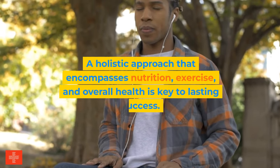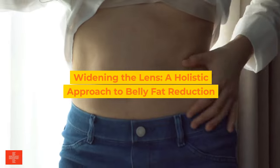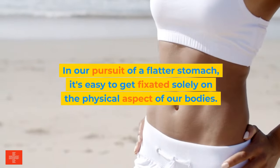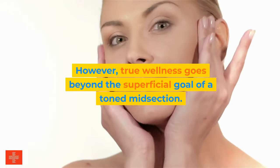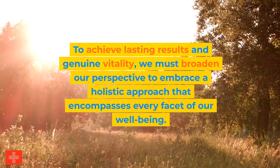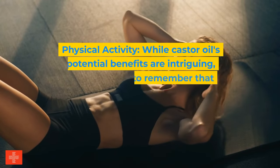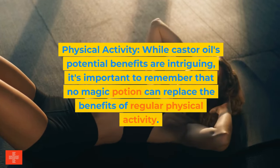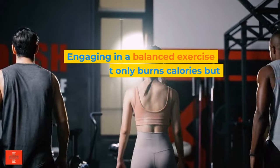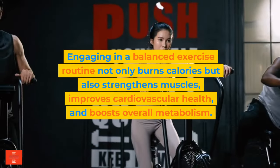A holistic approach that encompasses nutrition, exercise, and overall health is key to lasting success. True wellness goes beyond the superficial goal of a toned midsection. First, physical activity: while castor oil's potential benefits are intriguing, no magic potion can replace the benefits of regular physical activity. Engaging in a balanced exercise routine not only burns calories but also strengthens muscles, improves cardiovascular health, and boosts overall metabolism.